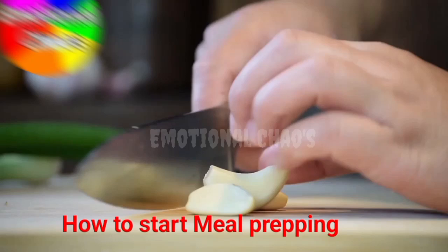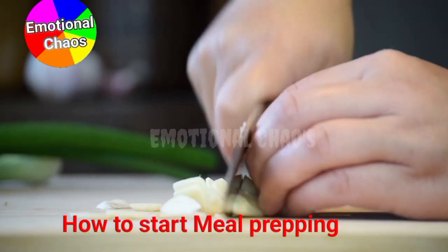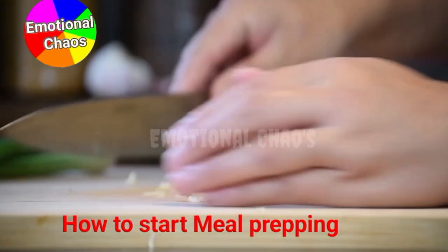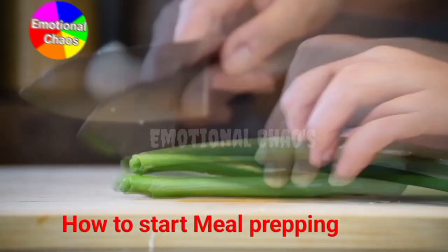Second, it helps with portion control. By planning and preparing your meals in advance, you're less likely to overeat or make unhealthy choices. And lastly, it saves money. Buying ingredients in bulk and preparing them at home is way cheaper than eating out.